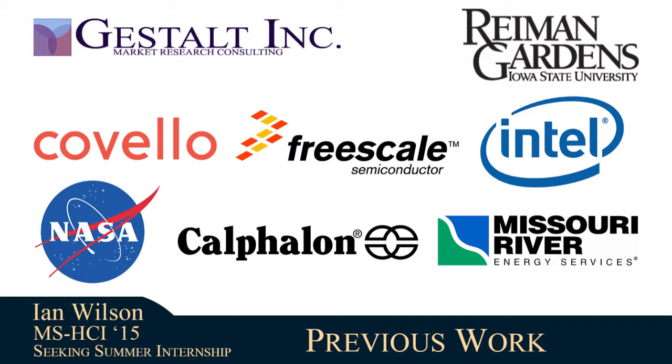These are a few of the companies that I've done projects for in the past. I'd love to add yours to the list. You can get in contact with me at my website. Thanks!